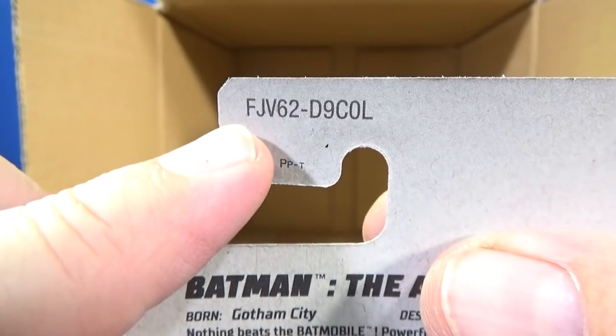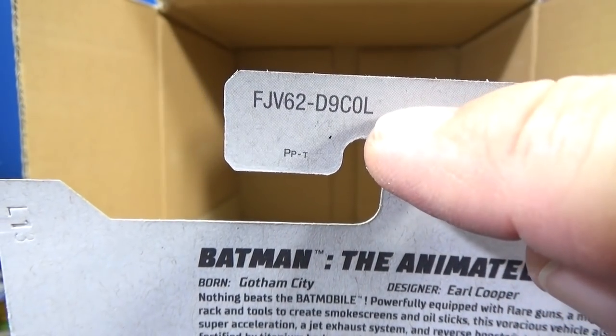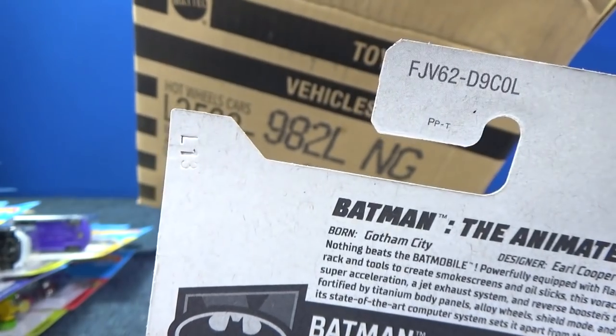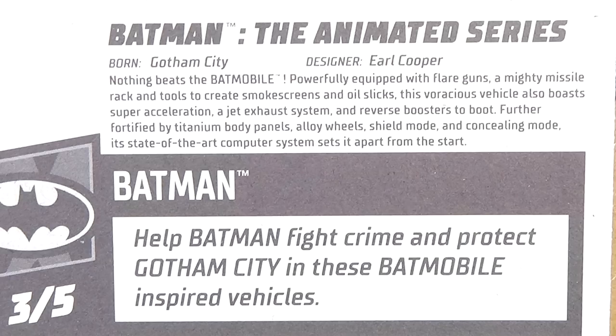Look at that — F-J-V-62. So this first section is the model number. In USA packages, L is the case — we already knew it was the L case right there. I have no idea what all these other letters are for, and honestly I don't care. I just collect the cars.